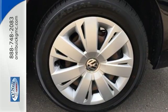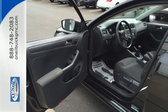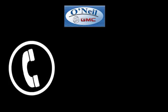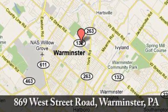Don't let this sedan get out of sight — it's meant to be seen. Stop in today for a test drive. Call, click, or stop in today. We're conveniently located at 869 West Street Road in Warminster, PA, just minutes off the Pennsylvania Turnpike.